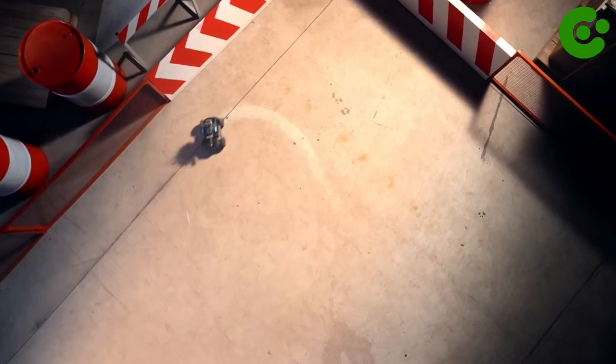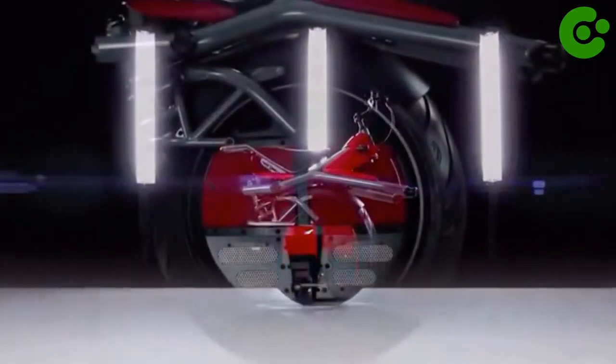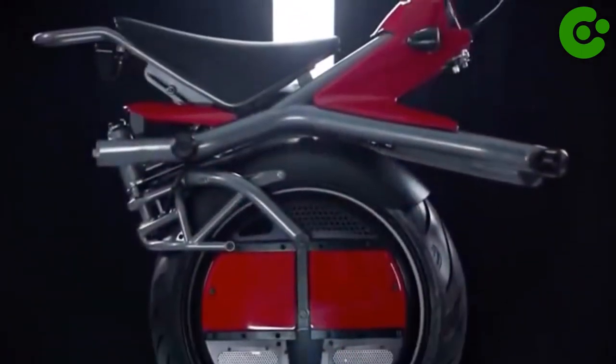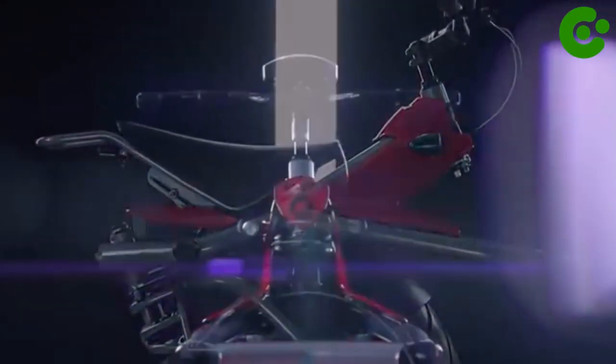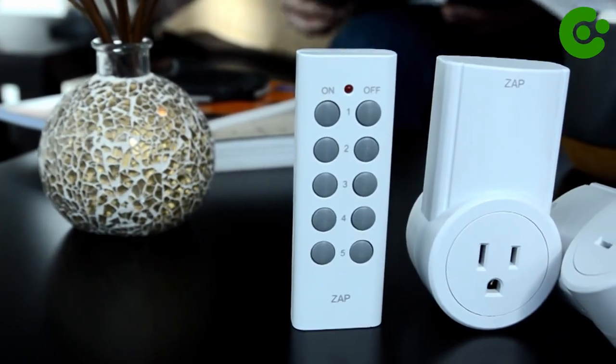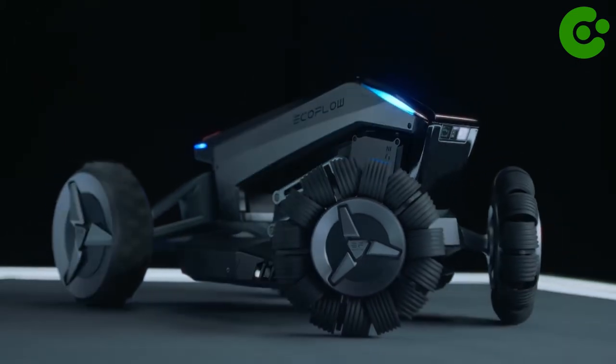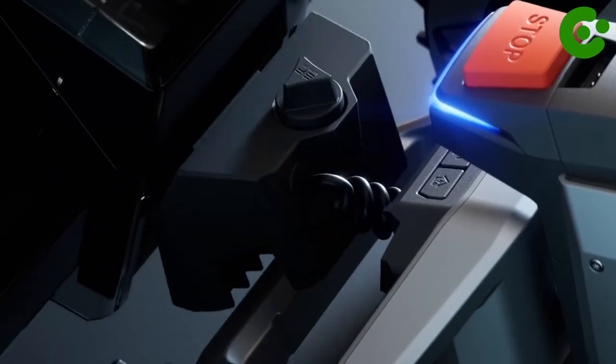Technology continues to leap forward with new inventions, but you may not have to wait for the future to find them. Coming up, we've rounded up the top 10 latest scientific inventions you can find right now on Amazon. Let's take a look at the top 10 latest scientific inventions you can now buy on Amazon.